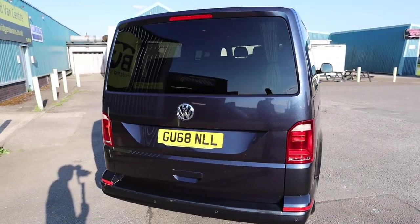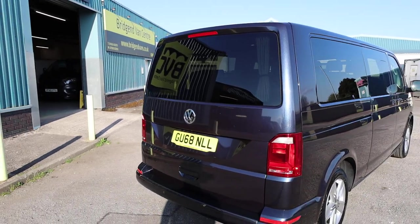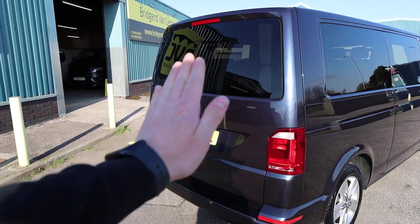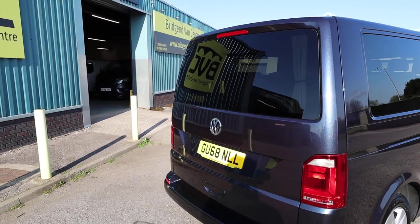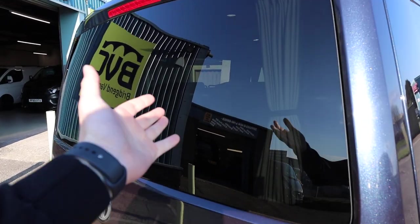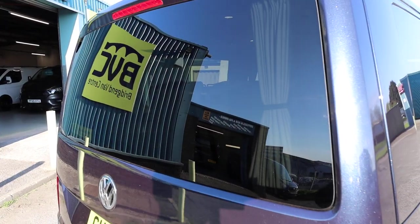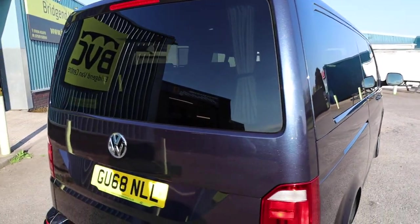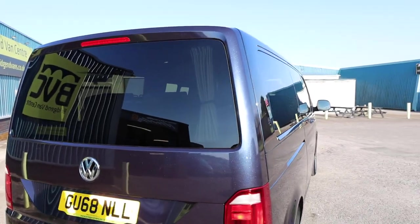Starting at the rear of the vehicle, this one is specced with a rear tailgate — one door which comes up like so. One of the first things which has been changed is that it has been changed to a glazed tailgate, with the rear window added here, among other windows as well — you'll see why in just a second.